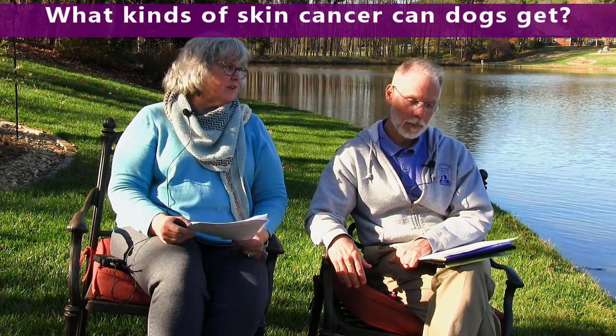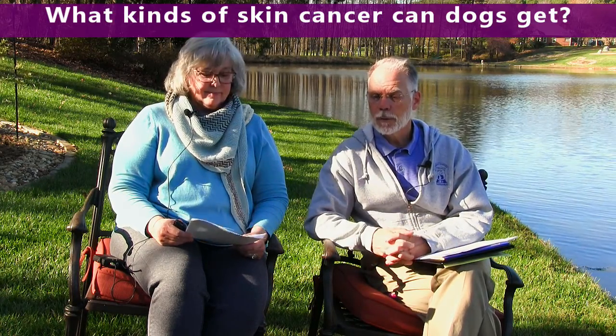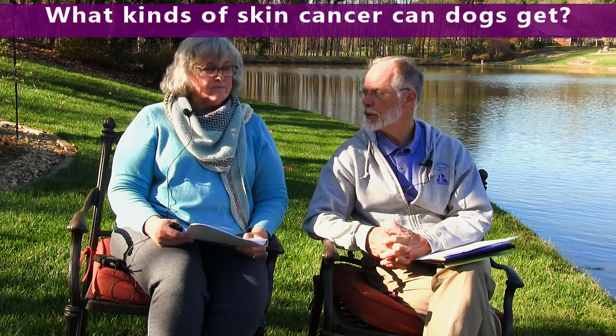Early detection is obviously very, very important. What kinds of skin cancer can dogs get? Dogs get very similar skin cancers to what we get. We see melanomas in dogs, mast cell tumors in dogs, basal cell tumors, squamous cell carcinomas — there are many, many different types of skin cancers we have to deal with.